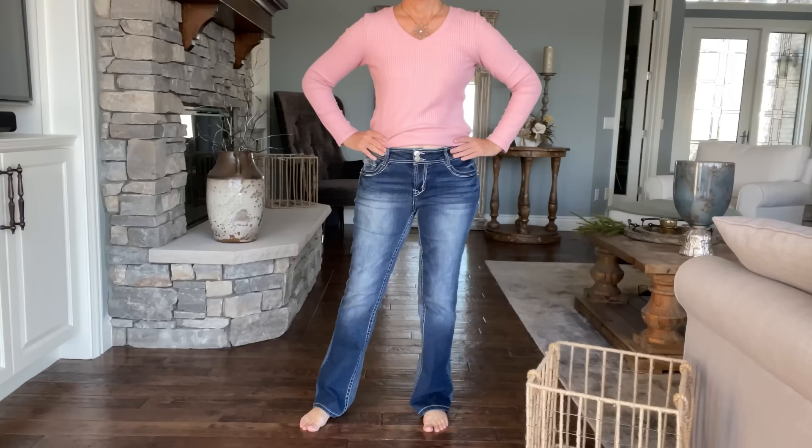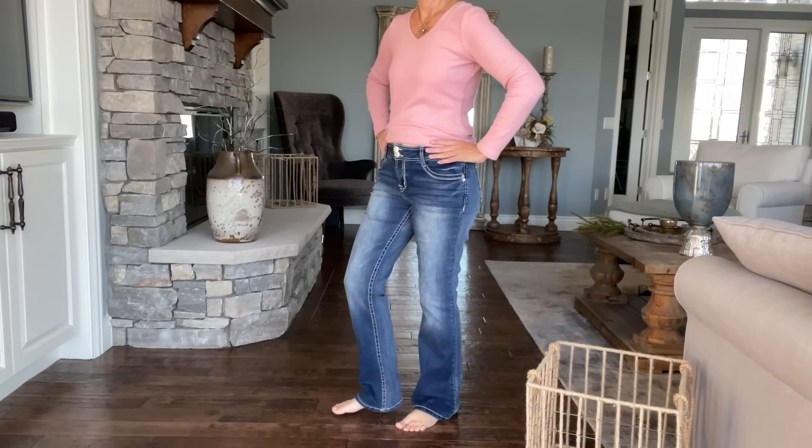The lighter color boot cut jeans I have on are by JustUSA — I bought them from Stitch Fix and kept them. The darker boot cut jeans are by Wallflower, from Amazon, and I love the fit of those as well. They're more of a mid-rise and they are a junior brand, so you do have to go up in size. I went up three numbers — from a six to a nine — to get them to be a perfect fit.